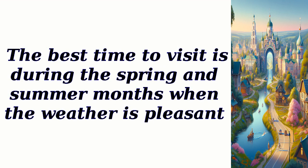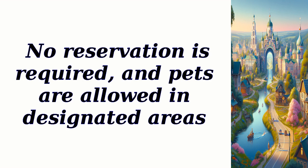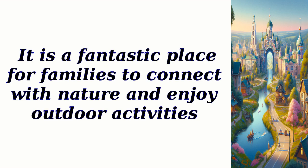The best time to visit is during the spring and summer months when the weather is pleasant. There is no entry fee for the park, and parking is available free of charge. No reservation is required, and pets are allowed in designated areas. It is a fantastic place for families to connect with nature and enjoy outdoor activities.